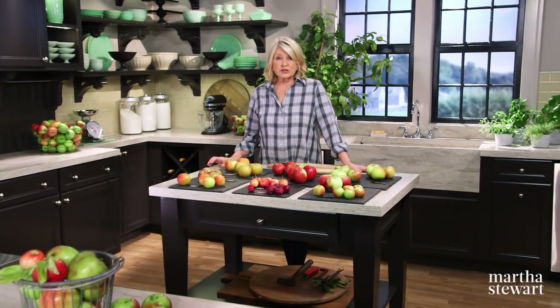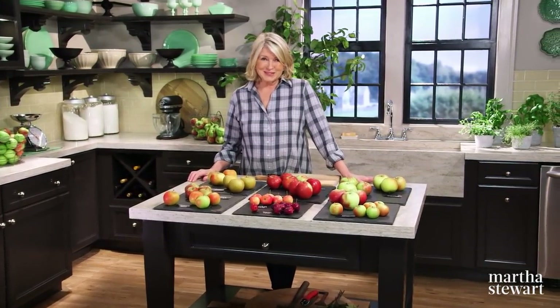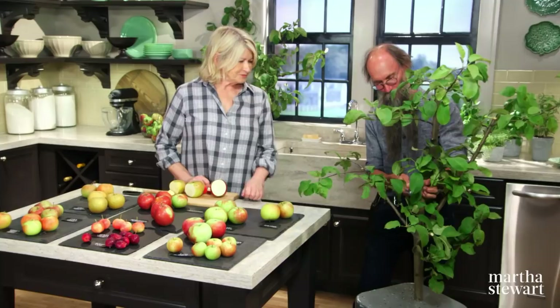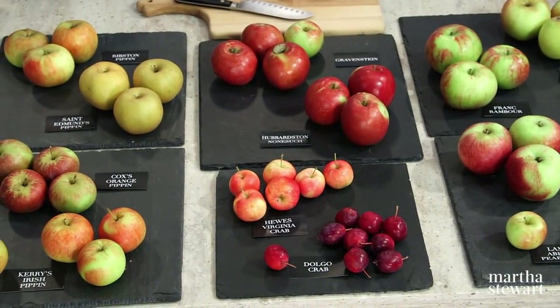Do you have any idea what Hughes Virginia Crab, Carey's Irish Pippin, and Hubbertson Nonesuch have in common? They're all names of apples. Here to teach us more about this beloved fruit is orchardist Zeke Goodband, with a sampling from his collection of heirloom varieties.